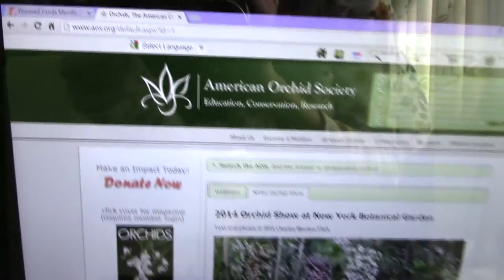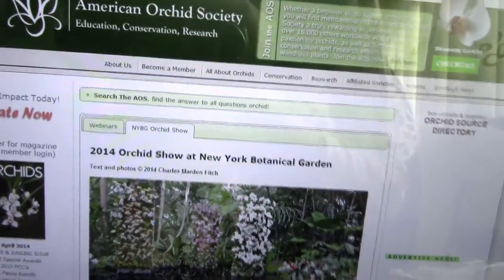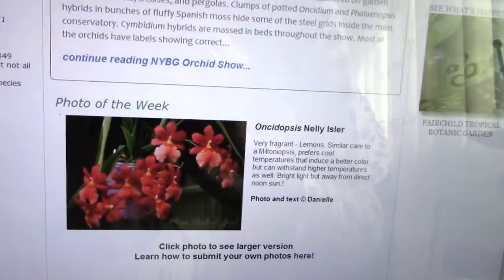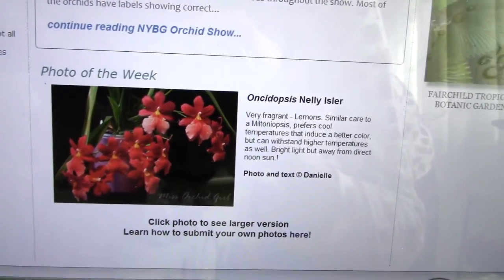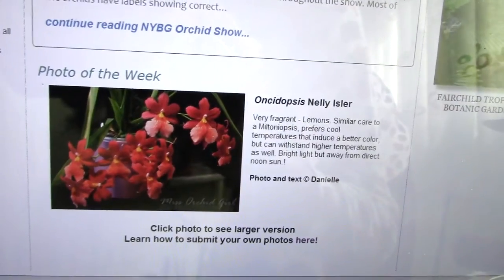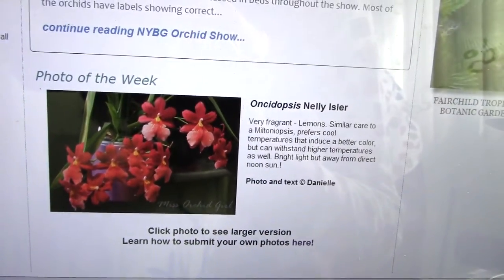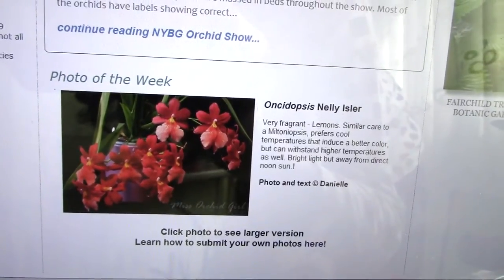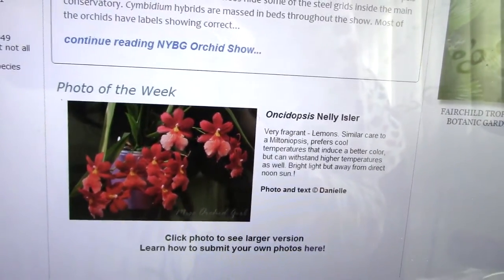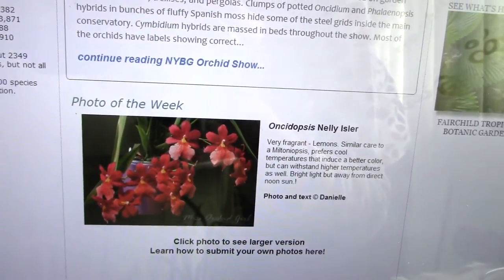I am here on the website of the American Orchid Society and this week, if you scroll down, you will see my photograph as the photo of the week with my beautiful Nellie Isler Orchid, which is my favorite orchid. I submitted this photo for the contest and apparently they chose it. So yay, it makes me really, really happy because I don't have any orchid contests,